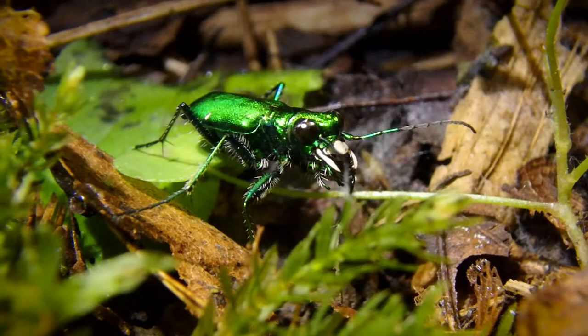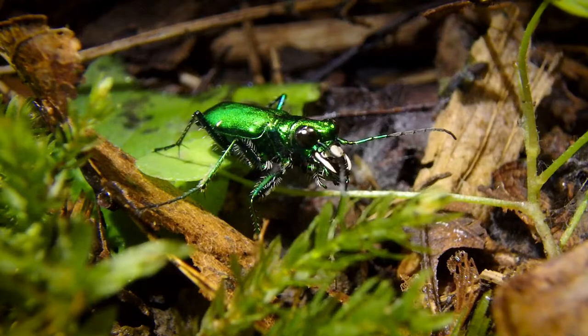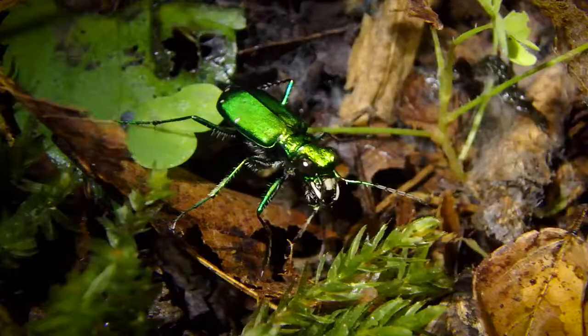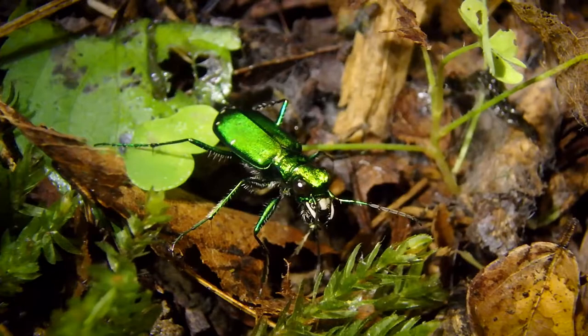My friend Mac actually told me that he witnessed a tiger beetle once standing atop the cone of an antlion, and it reached down in there and actually snatched up the antlion and ate it. Mac's theory was the combination of the long legs and those long jaws allowed it to do so.